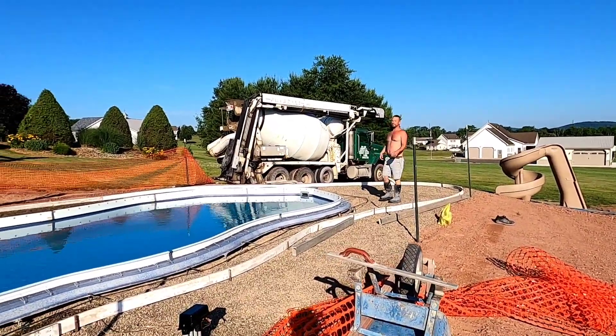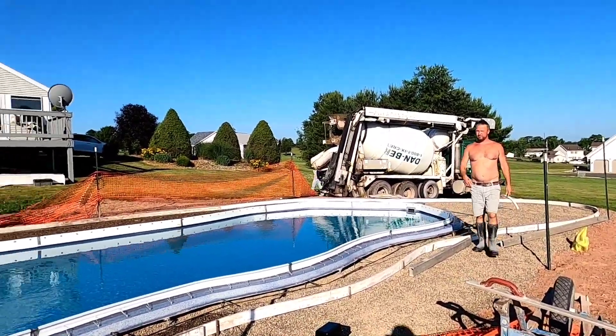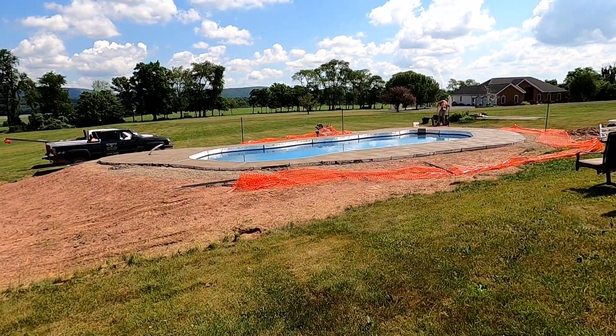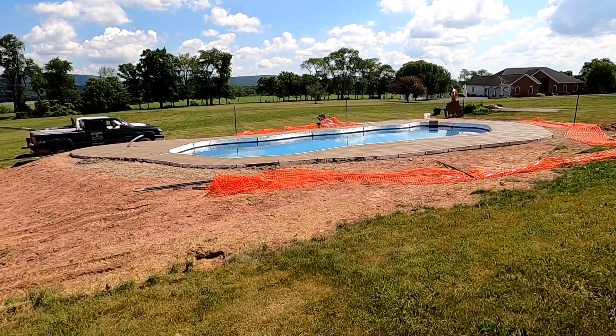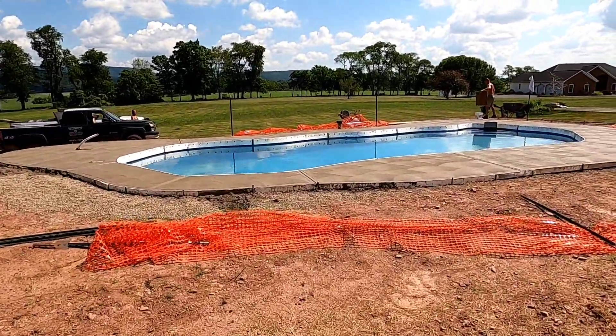Got the truck coming in here — about ready to get started. Completely finished: brushed, double grooved, edged. Now we're getting ready to finish the inside of the pool.